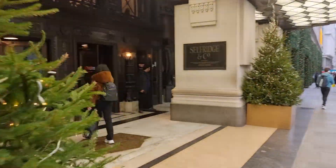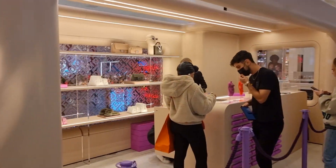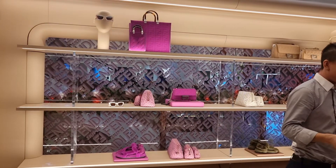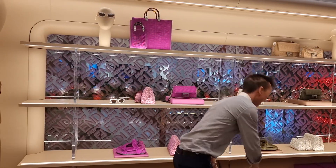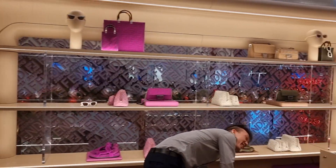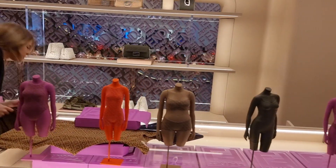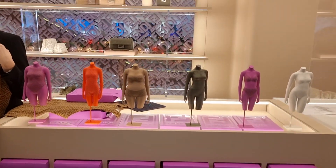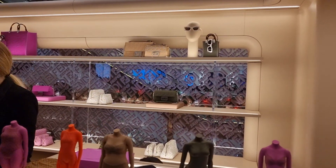We're here at the Fendi Skims pop-up. I've been told I need to make an appointment — this is the accessories department, but there's another pop-up upstairs for ready-to-wear. You can see the bags, little swimming costumes, and shapewear. You can buy one of each item, and it all launches on the night. I'm going to go upstairs now to look at the ready-to-wear stuff.